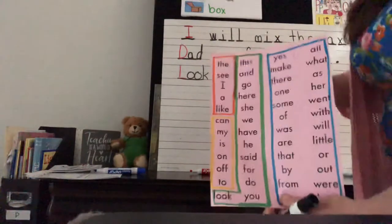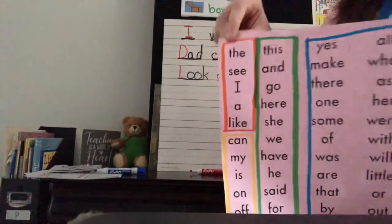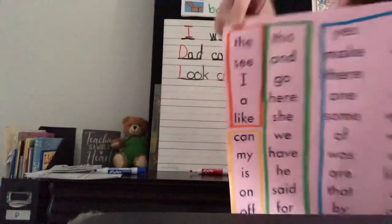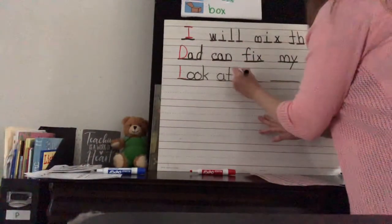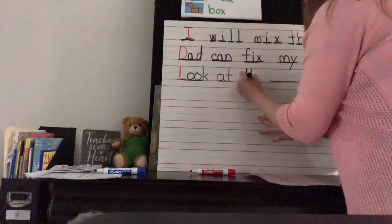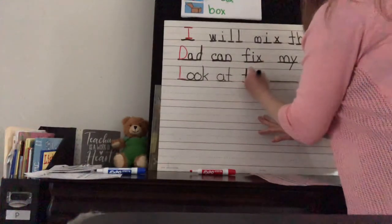Next: 'the.' T-H-E, the. That's our first sight word we learned in kindergarten. T-H-E, the. Look at the.